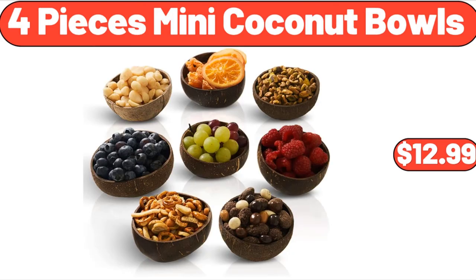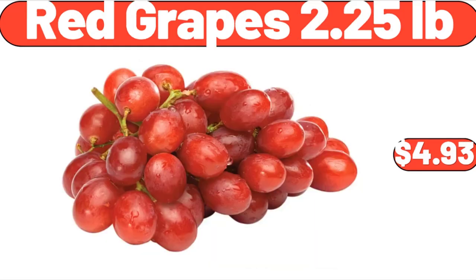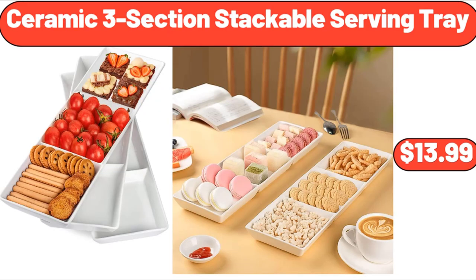4-piece mini coconut bowls, $12.99. 6-piece cotton bath towel set, $21.98. Please don't forget to subscribe to my channel, thank you very much. Red grapes 2.25 lb, $4.93. Ceramic 3-section stackable serving tray, $13.99.